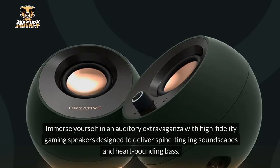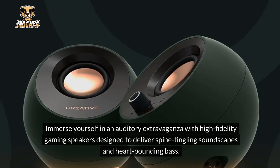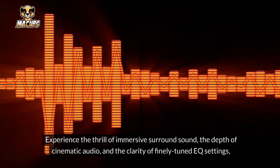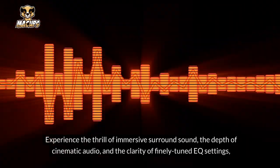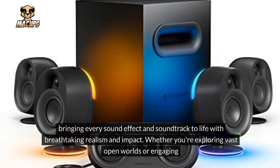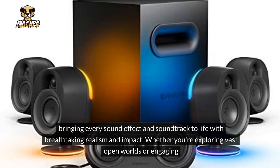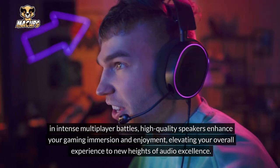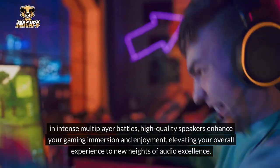Gaming Speakers: Immerse yourself in an auditory extravaganza with high-fidelity gaming speakers designed to deliver spine-tingling soundscapes and heart-pounding bass. Experience the thrill of immersive surround sound, the depth of cinematic audio, and the clarity of finely tuned EQ settings, bringing every sound effect and soundtrack to life with breathtaking realism and impact. Whether you're exploring vast open worlds or engaging in intense multiplayer battles, high-quality speakers enhance your gaming immersion and enjoyment.